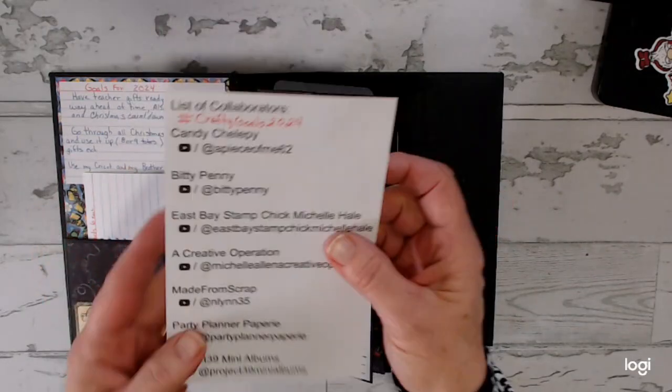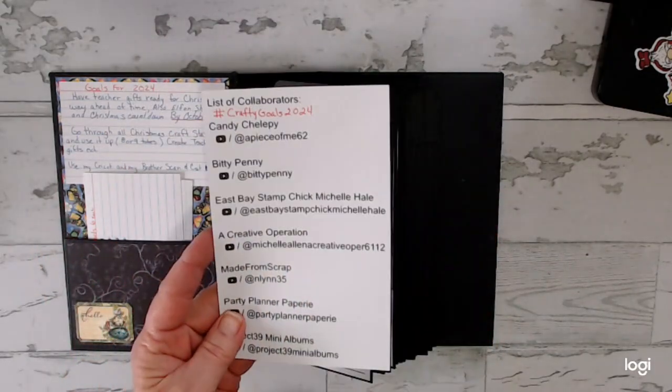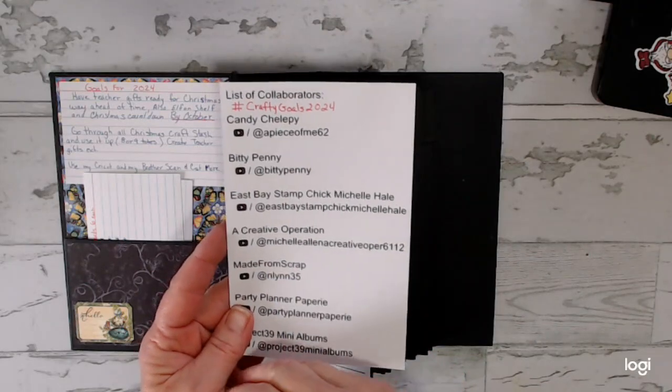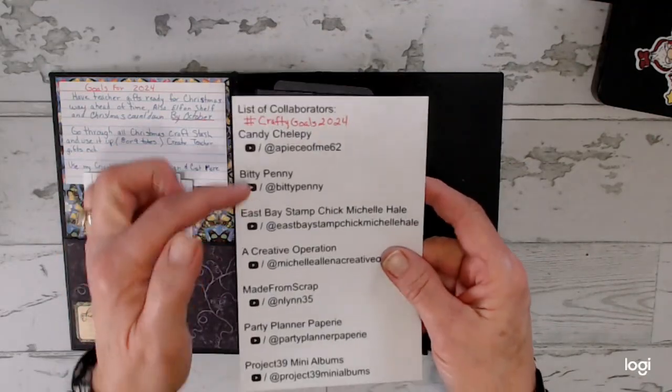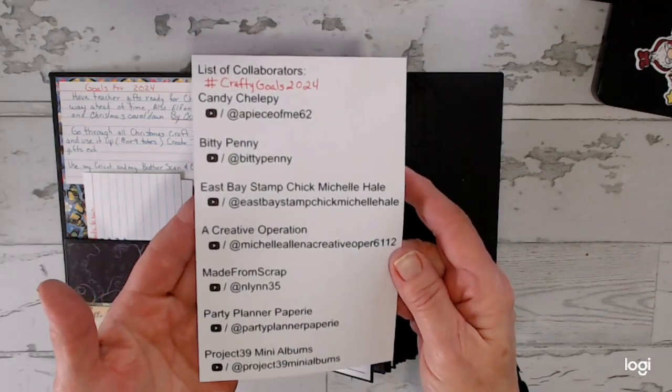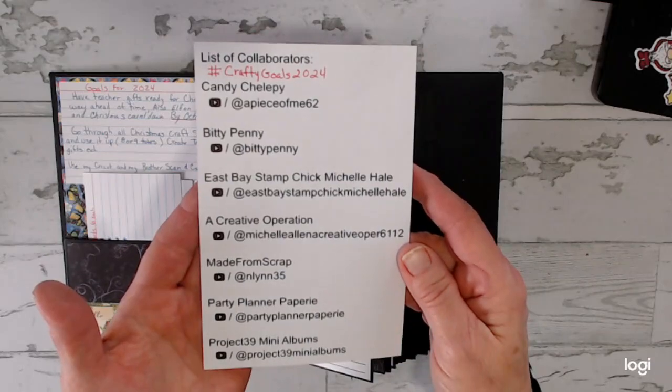If you just type in hashtag Crafty Goals 2024, it will bring them up and you can go to one and then click on their links. So that's the list of collaborators. There's one that started the Crafty Goals 2024.